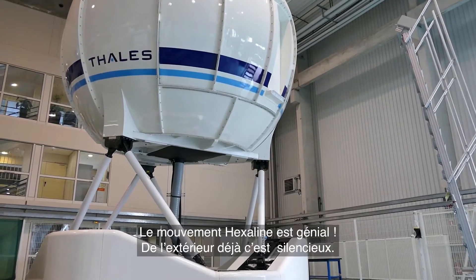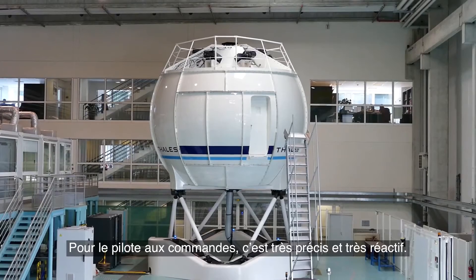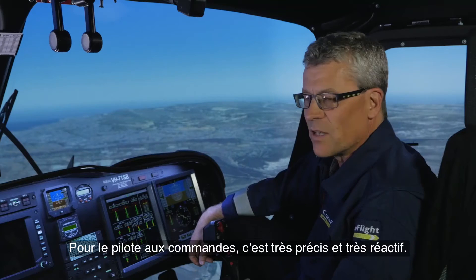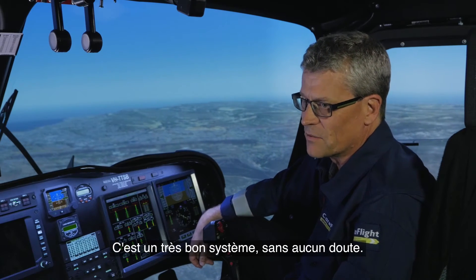The Hexaline is great. Standing outside to start with, it's silent — I can't hear anything. As a pilot flying the simulator, it's very precise and very crisp, so it's a very nice system, that's for sure.